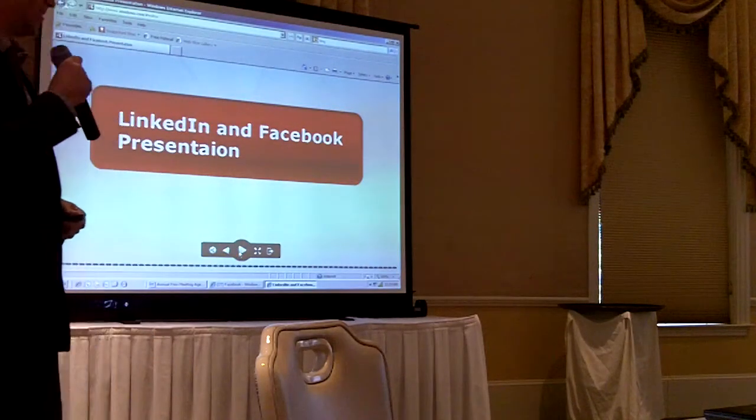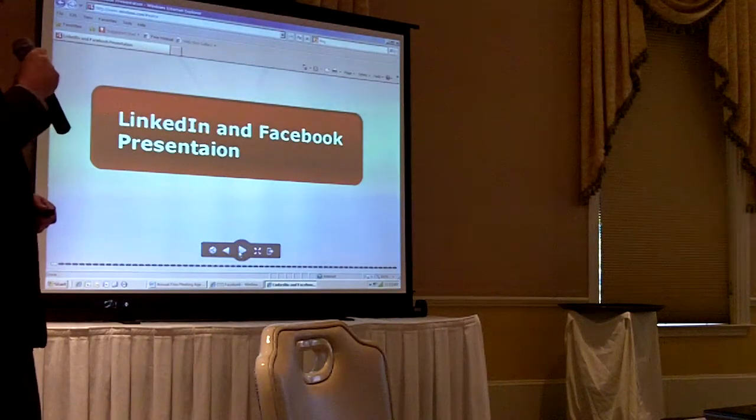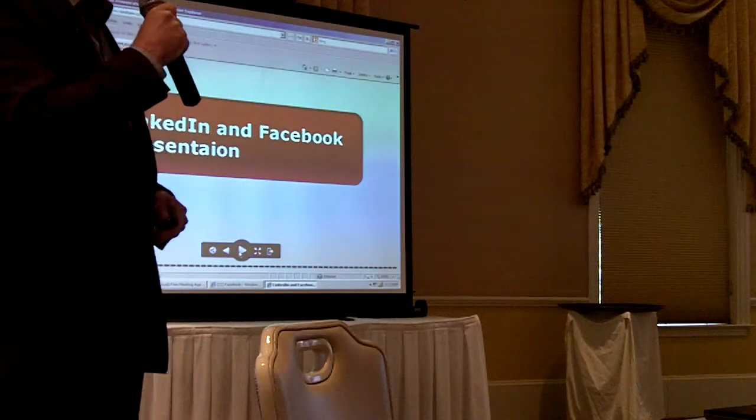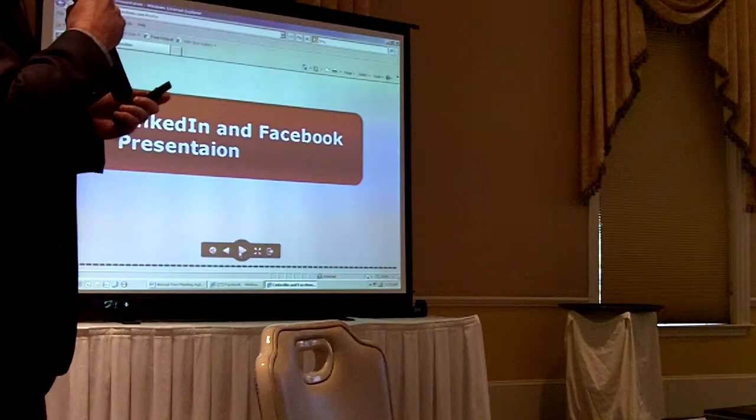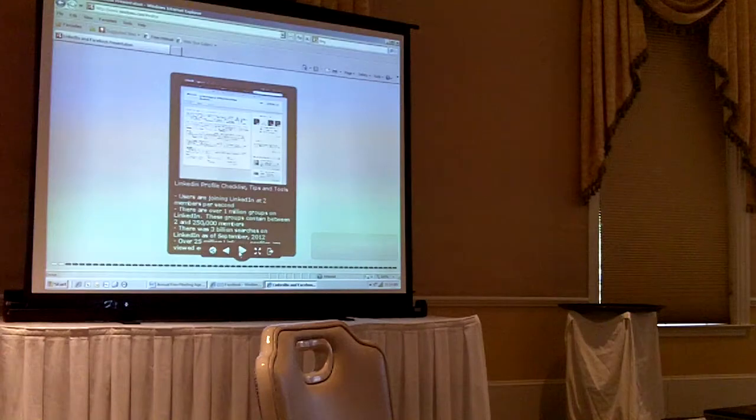So on to marketing for businesses online. Today we're going to talk about LinkedIn and Facebook. And I wish my little gadget worked here — there it is working. Sweet. All right.